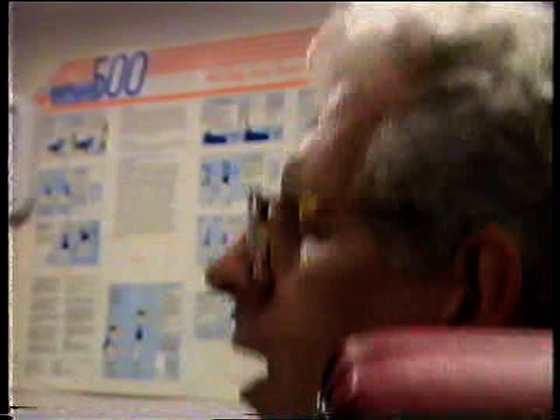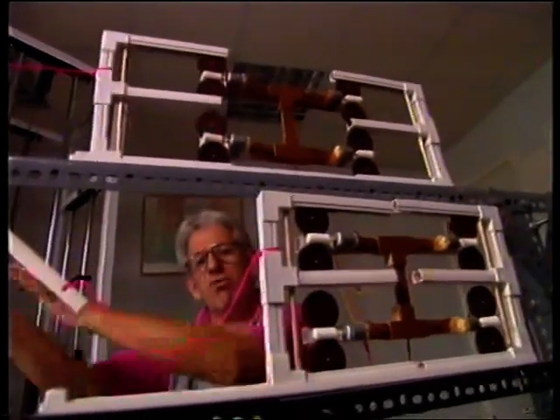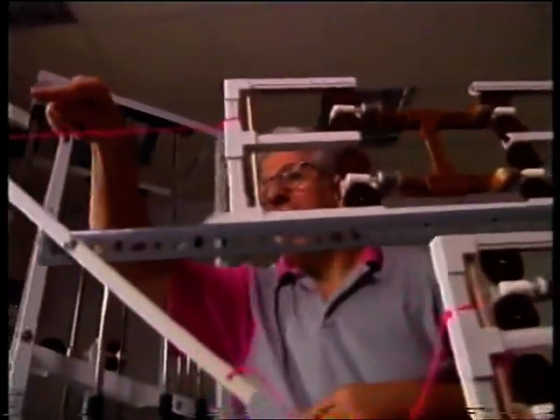The electron microscope could magnify the muscle fibre a thousand times more than her old microscope and it showed her the exact detail of how a muscle contracts.